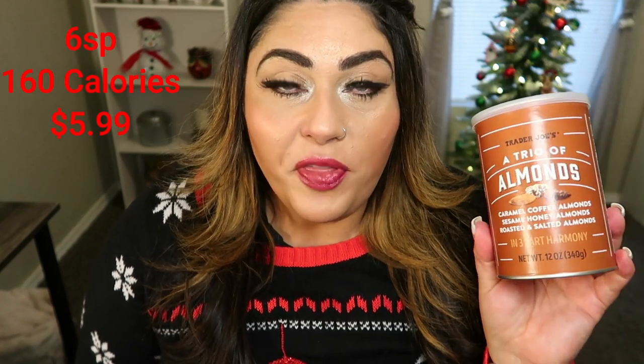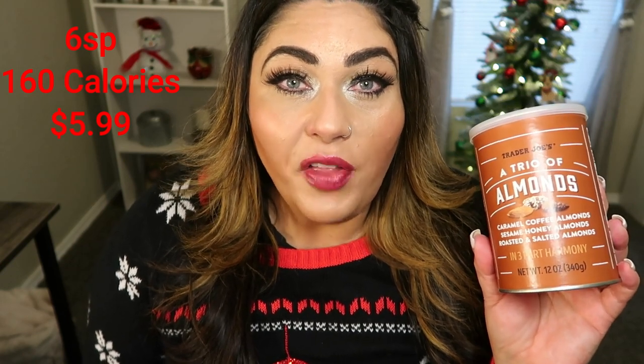Starting with just the plain roasted salted — it's an almond, has a little bit of salt, nice and crunchy, nothing spectacular, it's a roasted and salted almond. Next is the caramel coffee almond — I love coffee and caramel. So good! Coffee is front and center and you definitely get the sweetness from the caramel. Now for the sesame honey — that one was my favorite! It was super sweet from the honey and then you get that earthiness, that nuttiness from the sesame seeds. I can only imagine what a handful of all the flavors together would taste like. Great to put out at the holidays in a bowl — they look pretty and it's a wide variety of nuts.